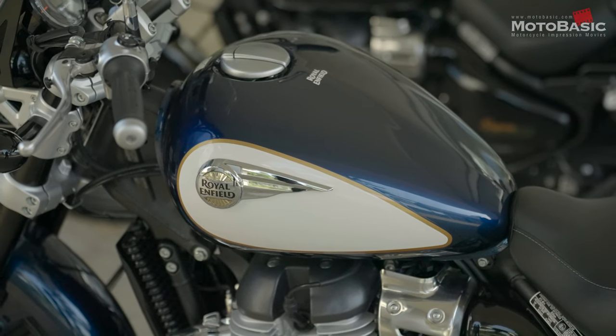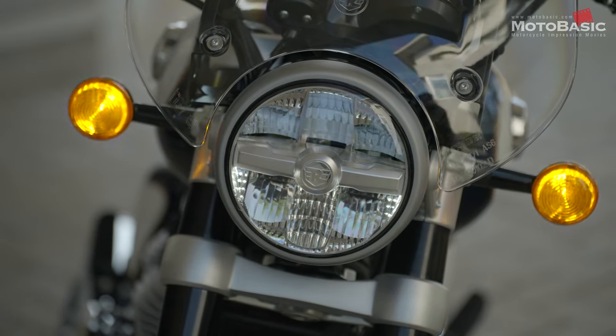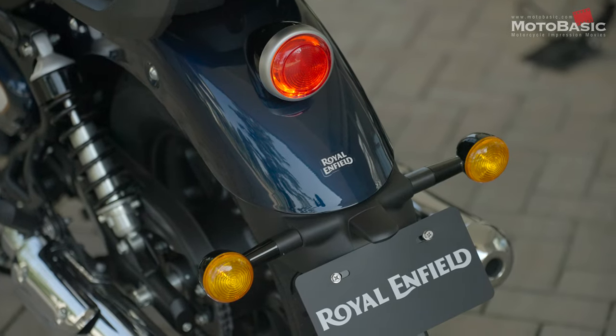スタンダードモデルは前後分割式のシート、ツアラーはタンデム部にCCバーを持つ一体式のシートを装備。ブレーキレバー・クラッチレバーともに質感が高く、双方に角度調節のアジャスターダイヤルを装備。ステップペダルはフォワードコントロール。燃料タンクの容量は15.7リットル、主要な灯火器はすべてLEDで、ウインカーのみバルブタイプとなっています。